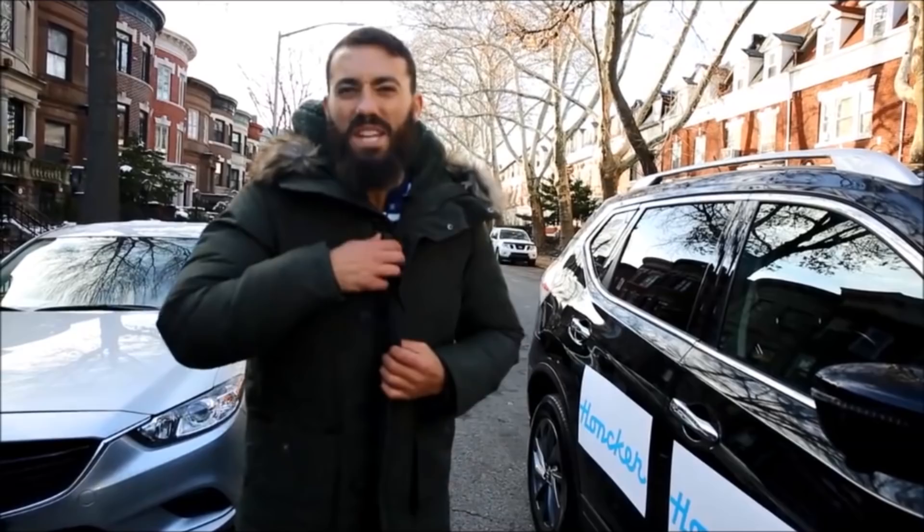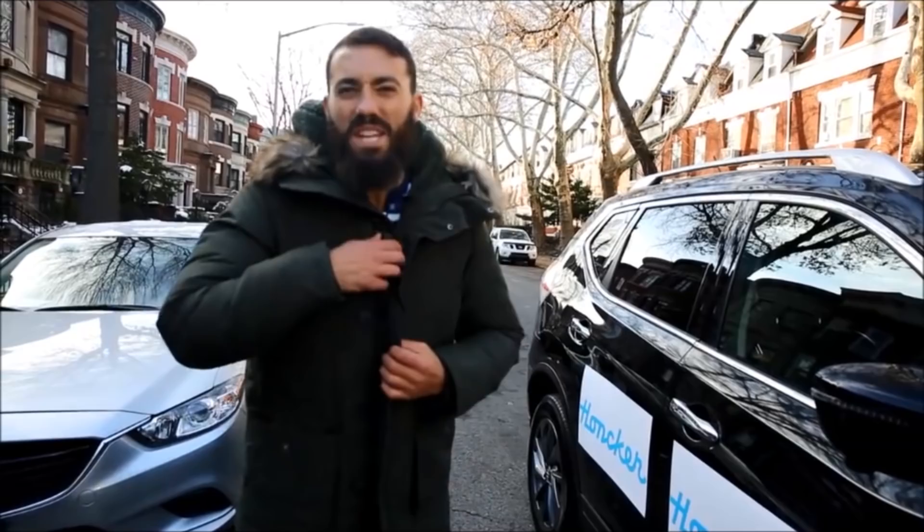You know what, a Hanukkah-themed video — you should get more in the Hanukkah-themed spirit. Alright, let's do this.